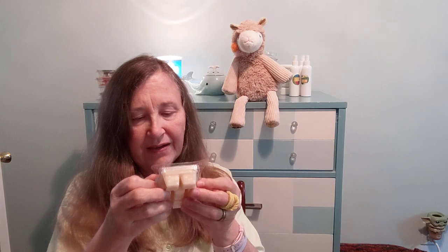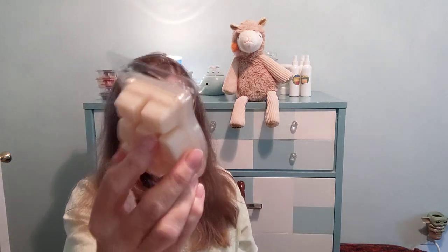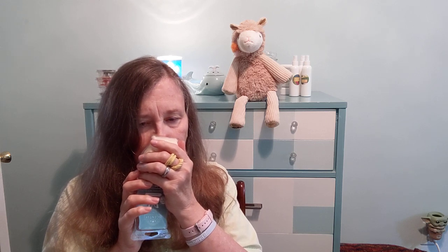Next up we have Enchanted Mist — kind of a cream-colored wax. It's described as juicy apple, rose petal, and rich jasmine. It's almost like an apple that's on the verge of going too ripe — a little bit of rose, but I can't really say I'm getting the jasmine. Very ripe apple, like on the edge of not being good anymore. We'll see what happens on warm.